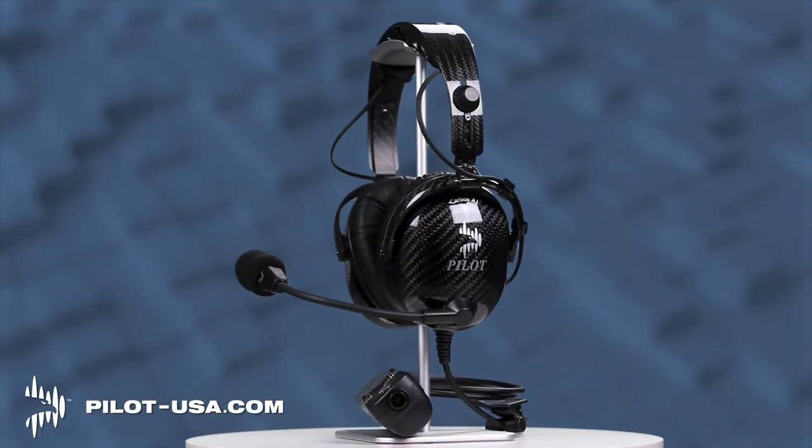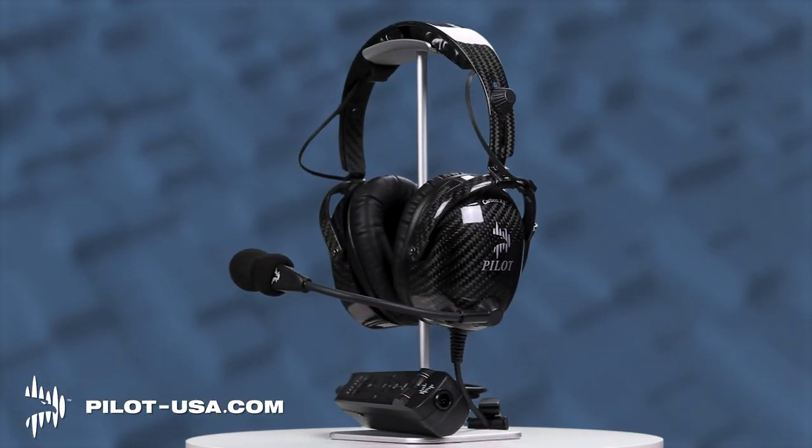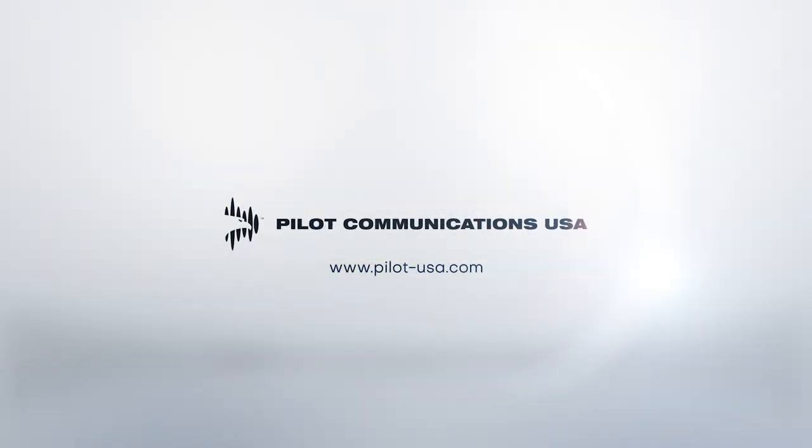Use Blue Link 2 with your existing headset or a Pilot Communications headset from Pilot-USA.com.